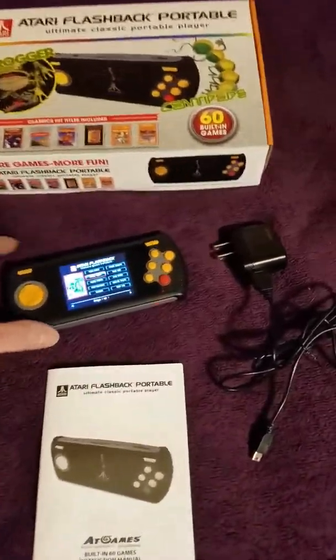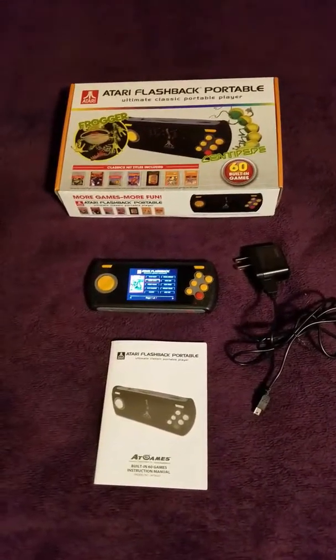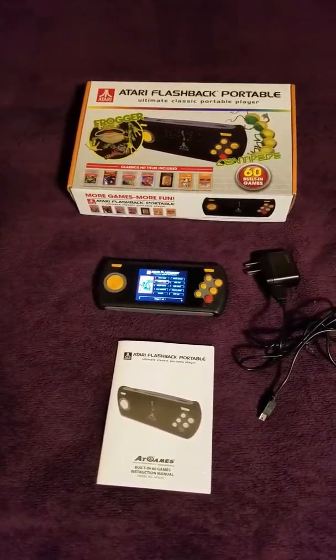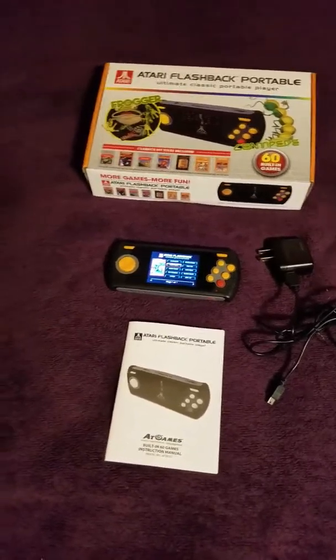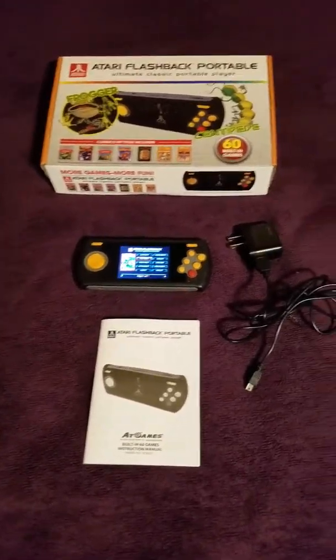Rounding out the game list: Solaris, Space Attack, Spaceship, Star Strike, Stellar Track, Strip Off, Sub Commander, Super Breakout, Tempest, Video Checkers, Video Chess, Video Pinball, Water World, Star Quest, Water World Wizard, Yars' Revenge.